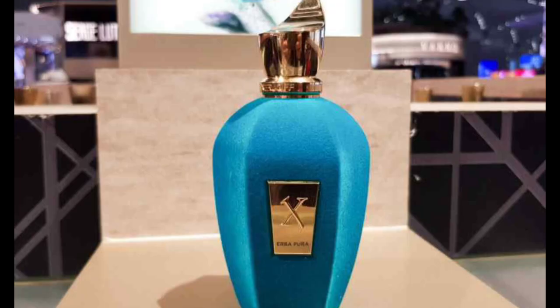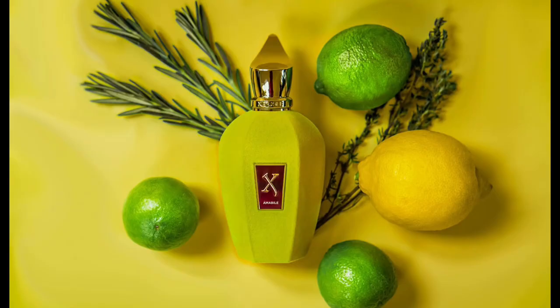The House of Xerjoff, if you don't know much about it, it's a luxury niche fragrance house. Two things that they do well: they give you quality fragrances and they give you some very unique fragrance offerings. That's something I really love, and it really embodies what niche fragrances are about.